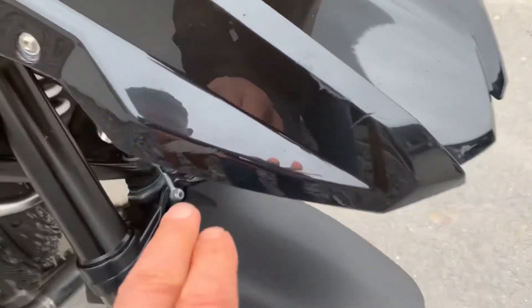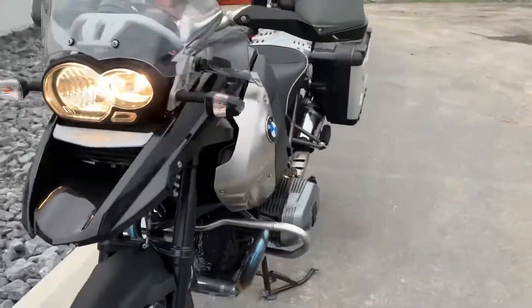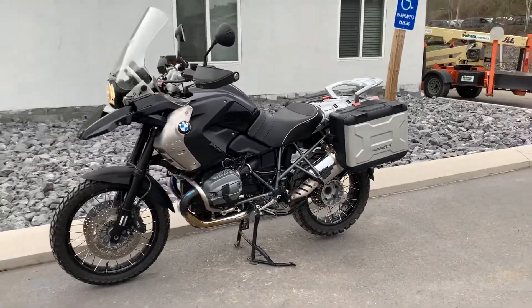Also, a few scratches here on the front forks, but pretty clean-looking bike. Give us a call today or email info at kisselmotorsports.com for more information or to schedule a test drive. Thank you.